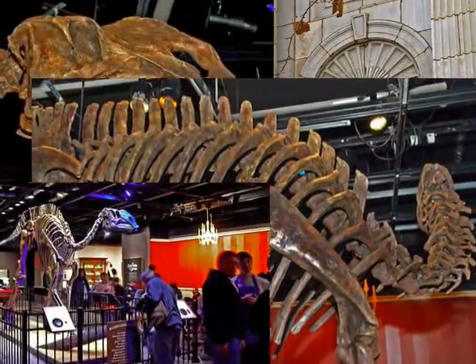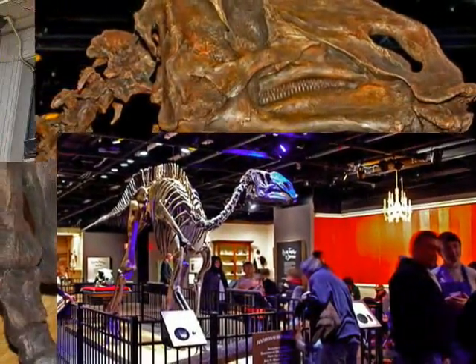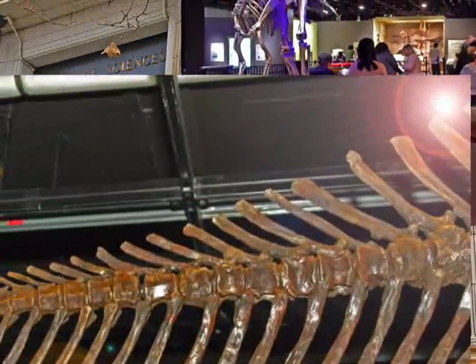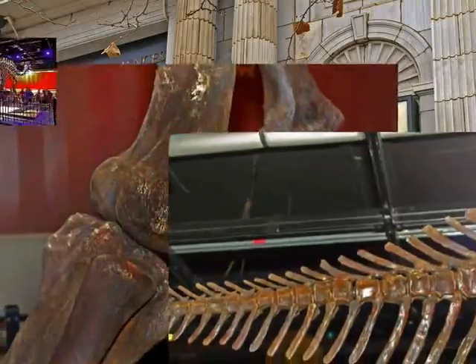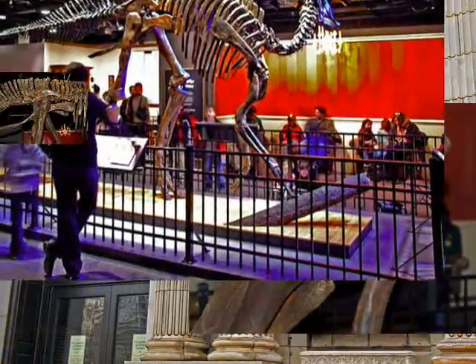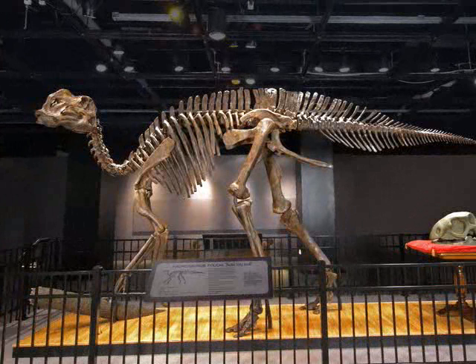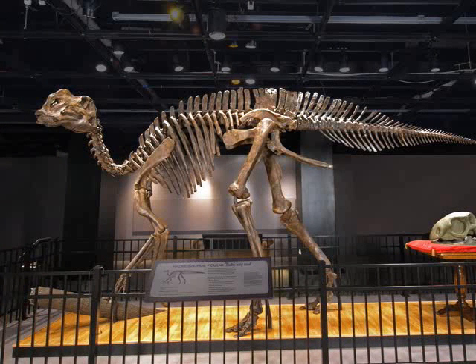The Academy, America's oldest natural sciences museum, has long considered Hadrosaurus foulkii one of its core treasures. But why is this particular creature so important to the Academy as well as to the history of dinosaur discovery in general? We ask paleontologist Dr. Ted Daschler, chairman of the Academy's Department of Vertebrate Zoology.